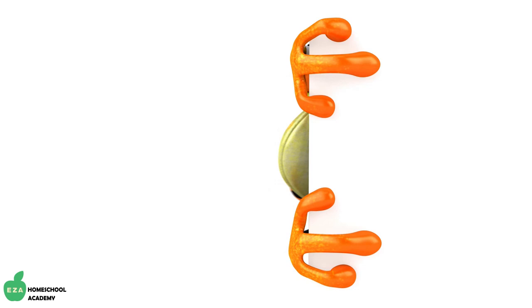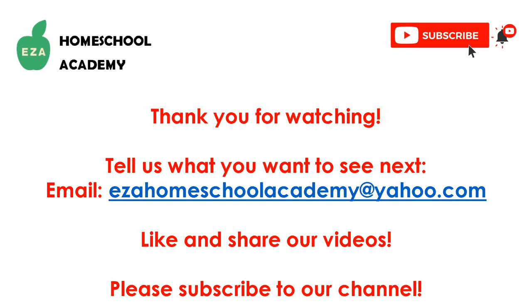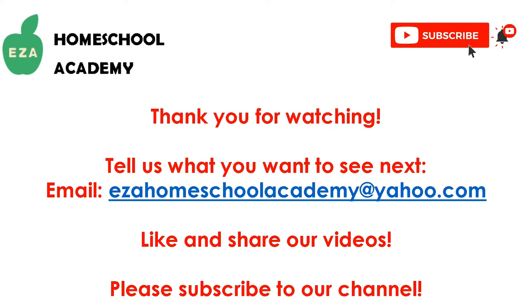Thanks for taking the time to learn about frogs with me today. Until next time. As always, thank you for watching. Tell us what you want to see next. Email ezahomeschoolacademy@yahoo.com. Like and share our videos. Please subscribe to our channel.